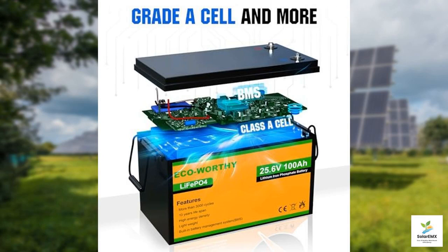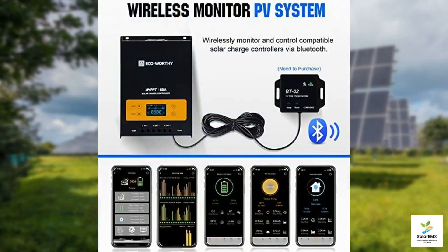Whether you're an adventurous RVer, a homeowner aiming for self-sufficiency, or simply someone who wants to reduce their carbon footprint, the ECO-Worthy 1200 watt solar system provides a reliable solution. Not only does it offer the sustainability of solar energy, but it also promotes energy independence.